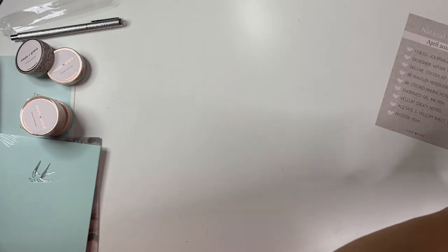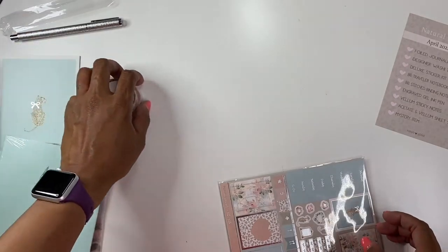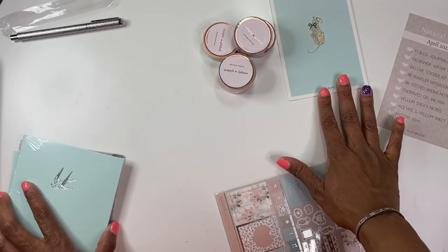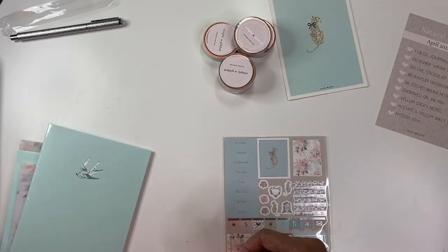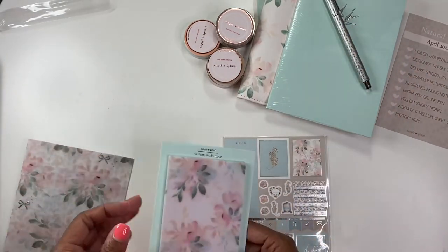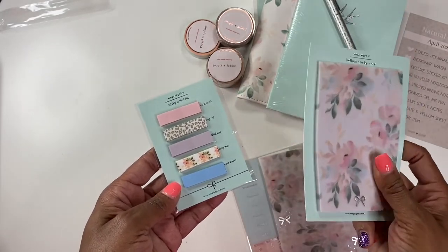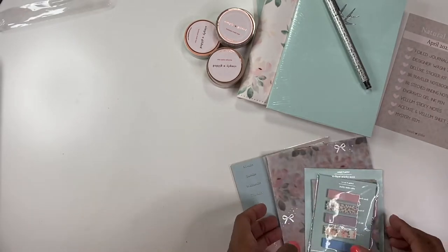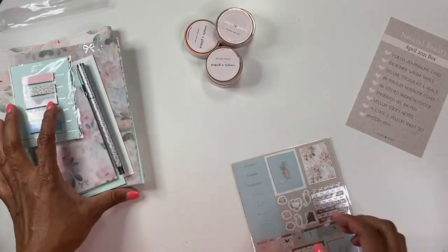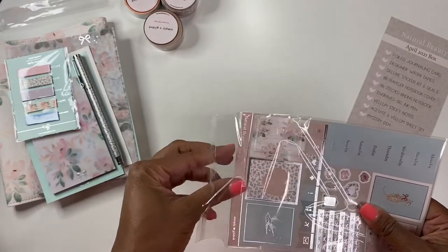Now for the sticker kit. Let's check: we have our journaling card, washi tapes, sticker kit, notebook cover, notebook, pen, vellum sticky notes. The sticky tabs must be the mystery item in this particular box — they weren't listed on the card. Sorry about that, I was getting a call. So the sticky tabs are the mystery item. Here are the sticker sheets with the deluxe sticker kit and the seals.